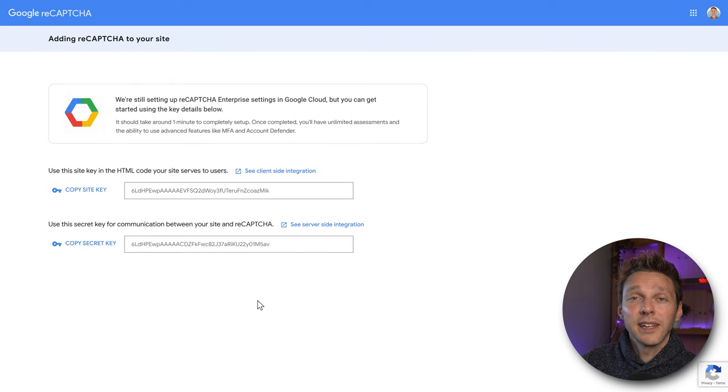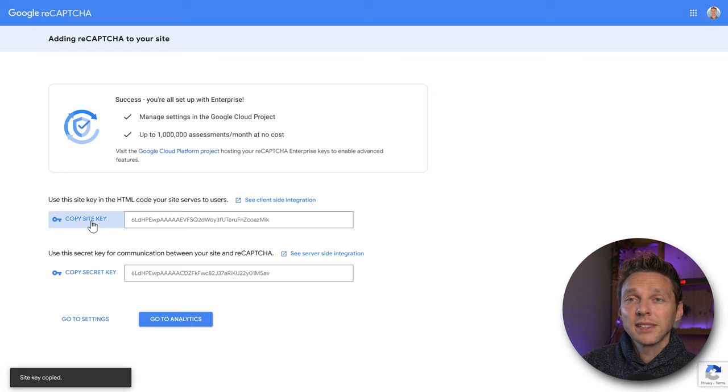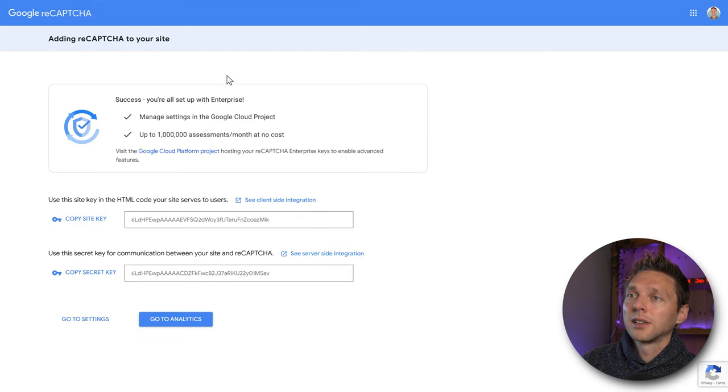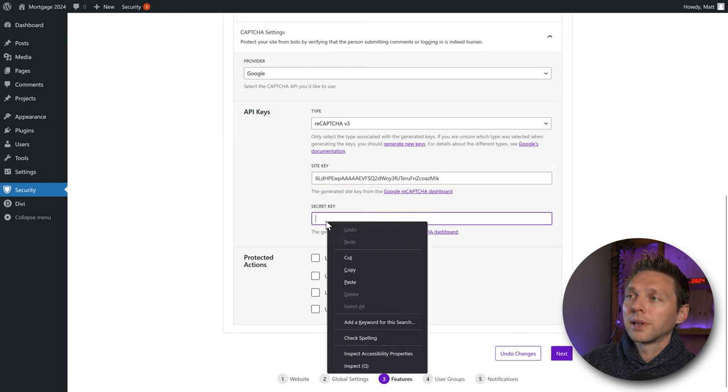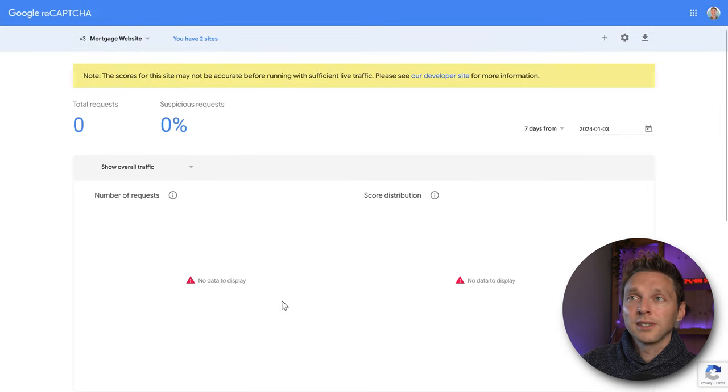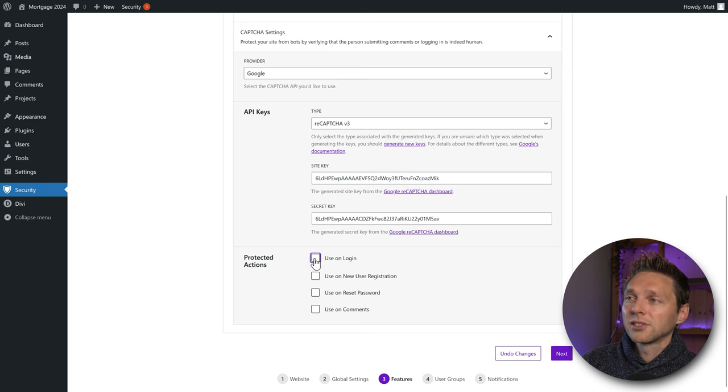Copy the site key, go back to your WordPress website, and paste it in. Then go back to reCAPTCHA, copy the secret key, and paste it into WordPress. Then on reCAPTCHA, press 'Go to Analytics.' Protect these actions: use on login, use on new user registration, use on reset password. If you have a blog with a lot of spam comments, you can also enable it on the comments section. Press Next.